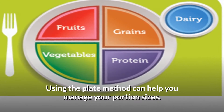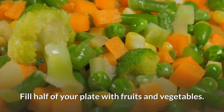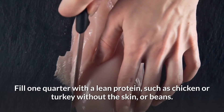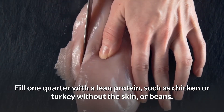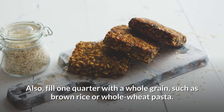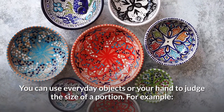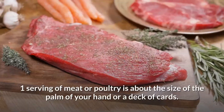Pay attention to portion sizes. Using the plate method can help you manage your portions. Fill half of your plate with fruits and vegetables, fill one quarter with a lean protein such as chicken or turkey without the skin or beans, and fill one quarter with a whole grain such as brown rice or whole wheat pasta.